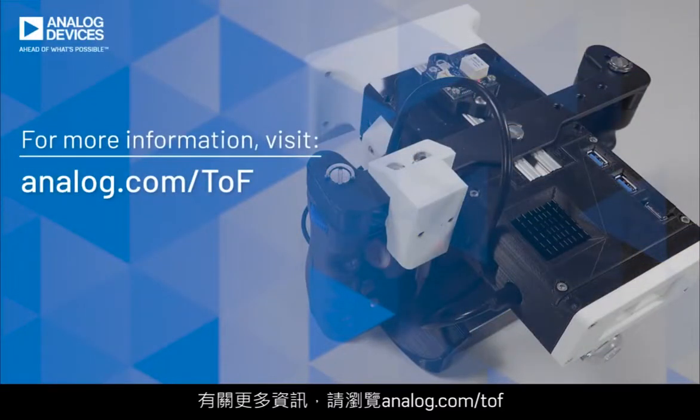ADI's long engagement and leadership in the industrial space has helped to recognize time-of-flight technology to enable many use cases that span the consumer, industrial, and automotive space. Thank you for watching this video. To learn more, please visit www.analog.com/tof.